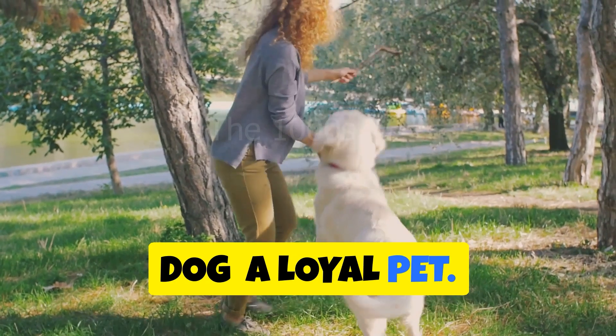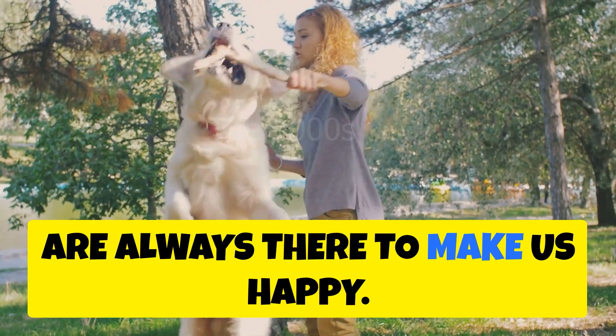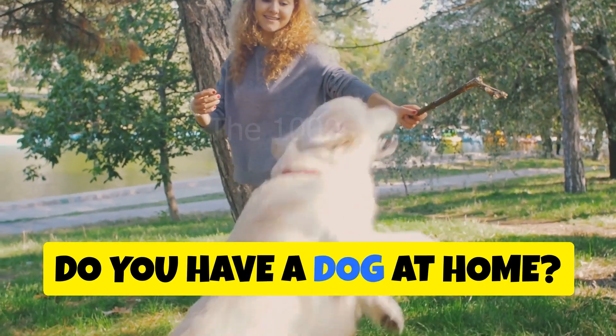Dog — a loyal pet. Dogs are known as man's best friend and are always there to make us happy. Do you have a dog at home?